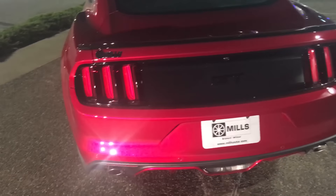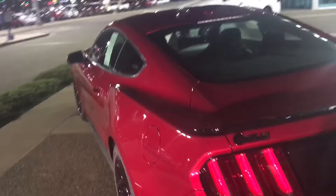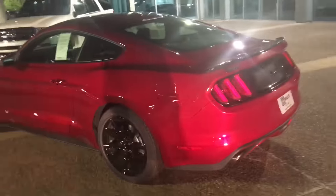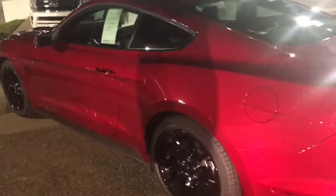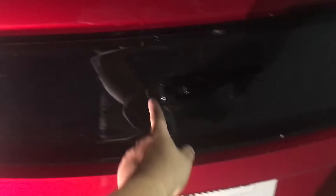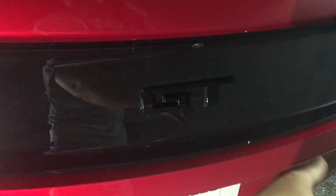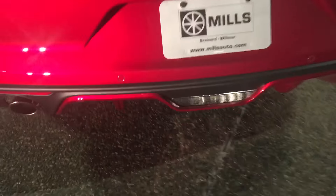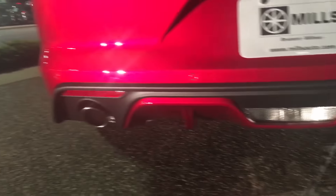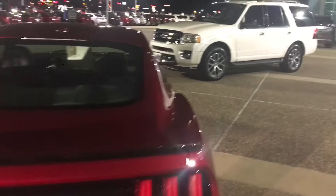Just look at this thing — ruby red metallic is my favorite color on any car, and this is my favorite car. And then the black rims with the black accents, like the black spoiler here, the blacked out GT badge, the black rear diffuser is awesome, the dual exhaust — this thing is crazy.